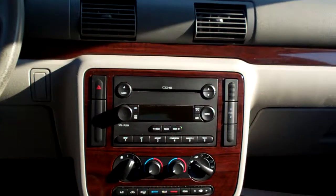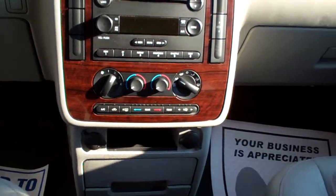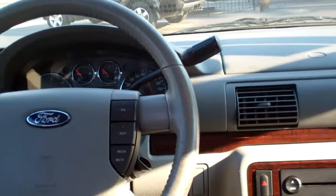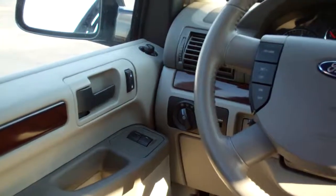AM/FM/CD 6-changer, dual climate control front and rear. Here's all your plug-ins — you've got cup holders and storage right there. Volume control and radio controls on the steering wheel, cruise control on the steering wheel. Power windows, door locks, and mirrors for the driver, and a power seat. Nice big analog gauges. Nice vehicle.